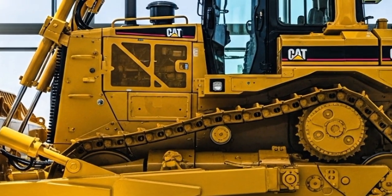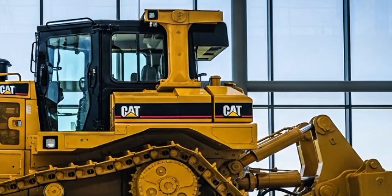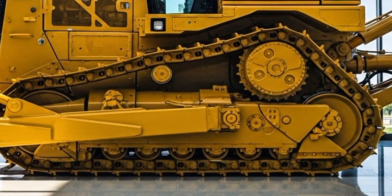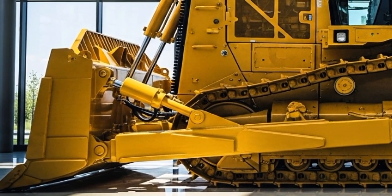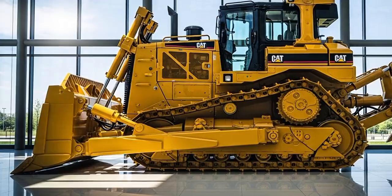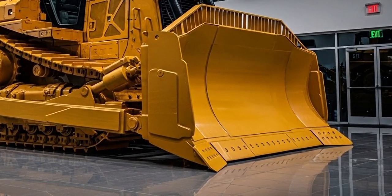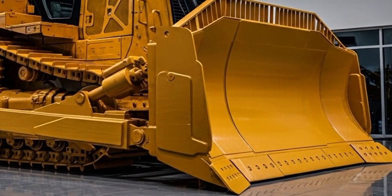Let's talk performance — this is where the D12 flexes its muscles. Powered by the next-gen Cat C34 ACERT engine, it pumps out a monstrous 950 horsepower and 2,100 foot-pounds of torque at 1,800 RPM. That's enough grunt to propel this 130-ton behemoth to a top speed of 8.5 miles per hour forward, with infinite speed control via the electronic throttle. Blade lift reaches a staggering 22 feet high, with tilt and angle adjustments for fine-tuned dozing. The hydrostatic transmission delivers seamless power shifts, and differential steering lets it pivot on a dime — crucial for tight manoeuvres in confined spaces.